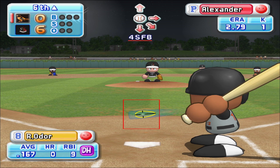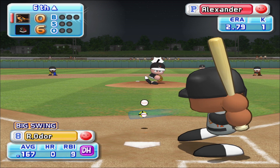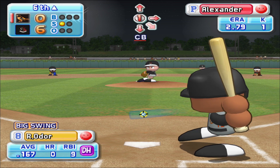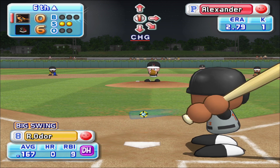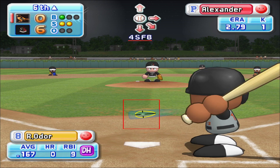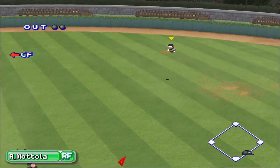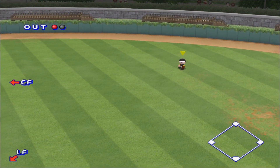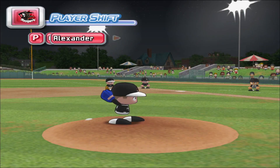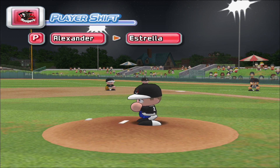The sixth inning is coming up next. Leading off will be the DH, Akinori Otsuka. He popped up to third his first time up. It's a strike, count 0 and 1. Strike. He might have overdone that one a little. Line drive to right field. He caught it. One away. Alexander retires the batter with a liner to right field. Next up, Julio Mateo. He grounded to third his last time up. There's a timeout on the field — Charlotte putting in a new pitcher. Estrella is the second pitcher for the team to take the mound in this game.